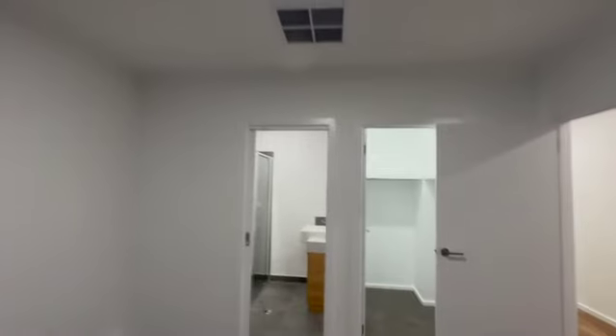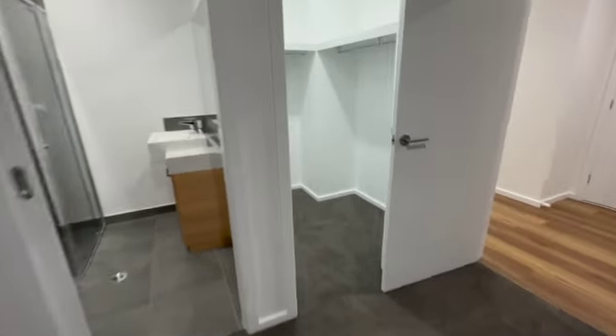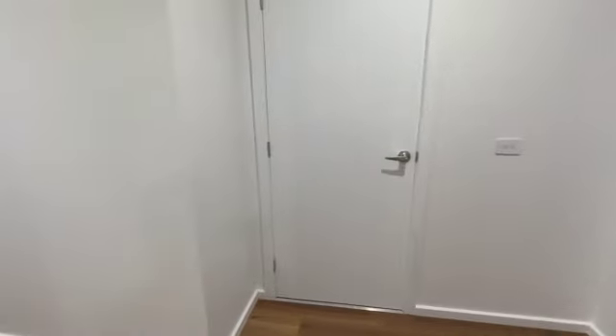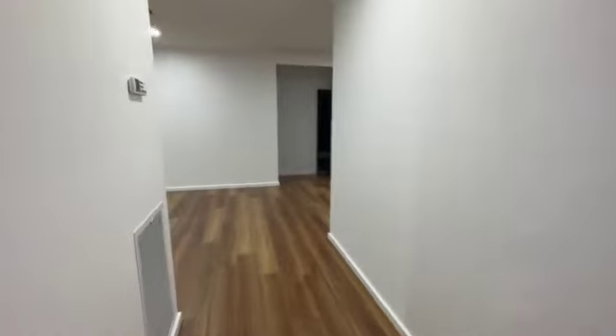Nice blinds, ducted heating, ducted cooling all the way through, walk-in robe, ensuite in through there. The garage is just in through there — I'll take you in there in a moment. We've all seen garages but there's a little surprise in there as well.